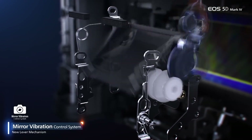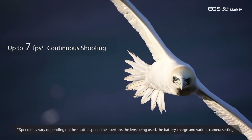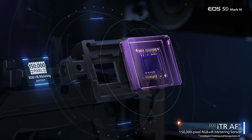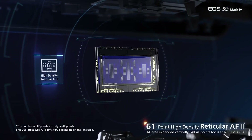Most notably, the sensor delivers Canon's best image quality in sharpness, rendition, and dynamic range outside of their flagship 1DX series. The updated processor now allows the camera to offer continuous shooting speeds of up to 7 frames per second with a 21 shot buffer.